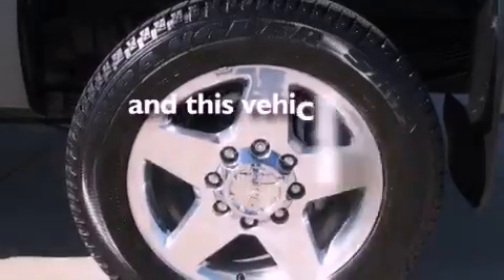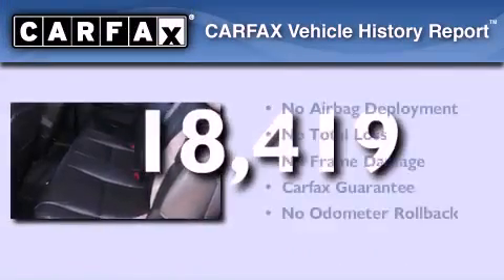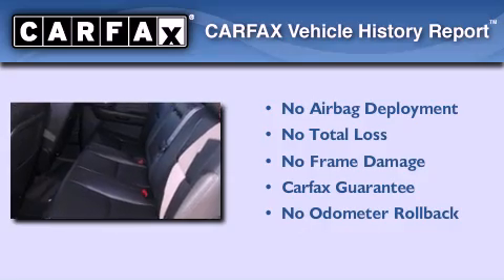This vehicle has fewer than 19,000 miles on the odometer, and this GMC qualifies for the Carfax buyback guarantee.